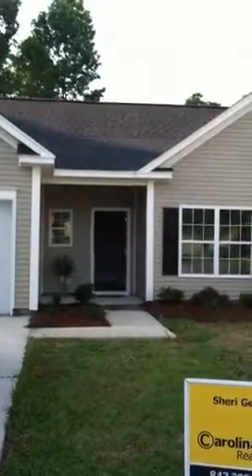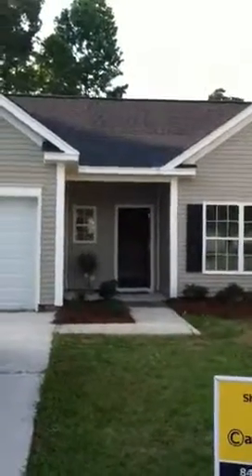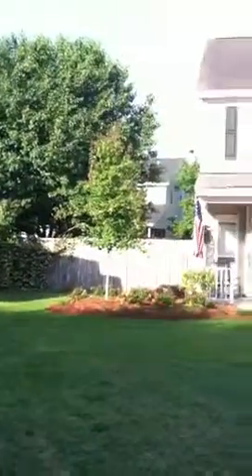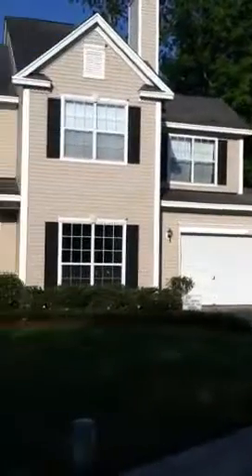This is 1950 White Birch. Brand new construction, never been lived in. This is the neighbor's house — it's on the cul-de-sac.